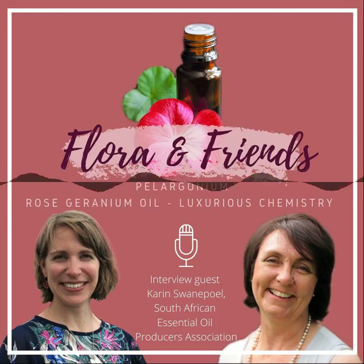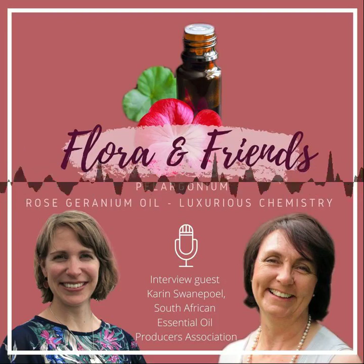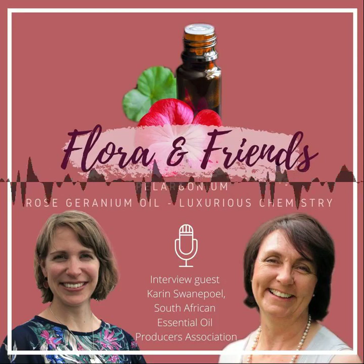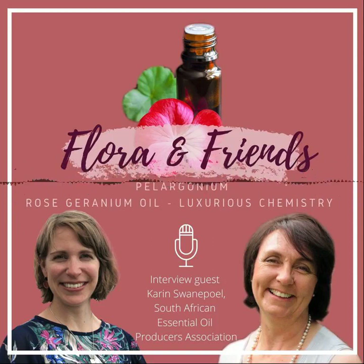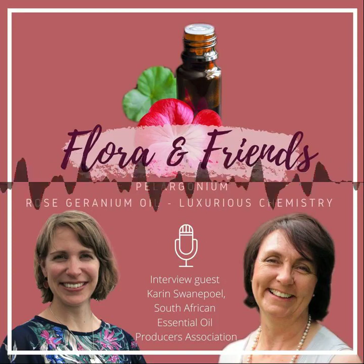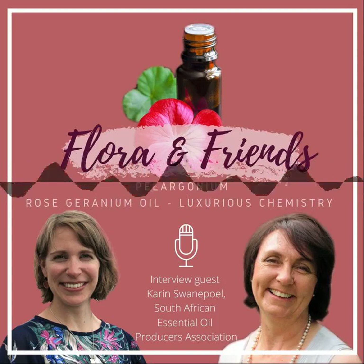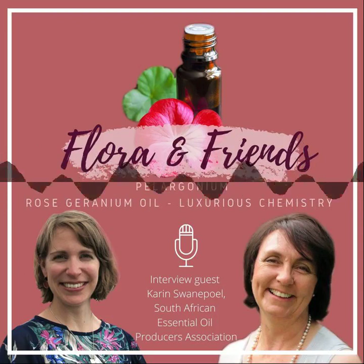The geranium oil is used in many different products. Does the chemical profile define which products it's more suitable for? Originally it does matter — aromatherapists want a specific profile. But the oil is getting very scarce because of the low yield, and people switch crops. As the oil becomes scarcer, fewer requirements are placed on it. They just want oil, and then they will simply change the oil to fit what they want — which is not ideal, but is realistically what is happening.